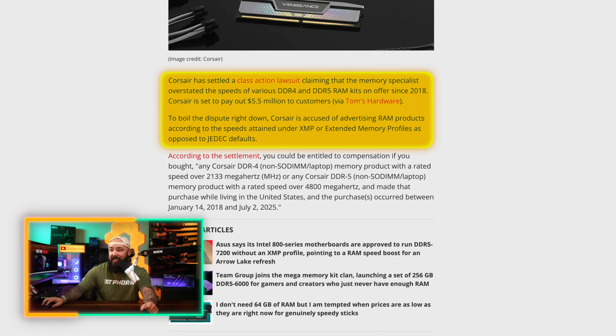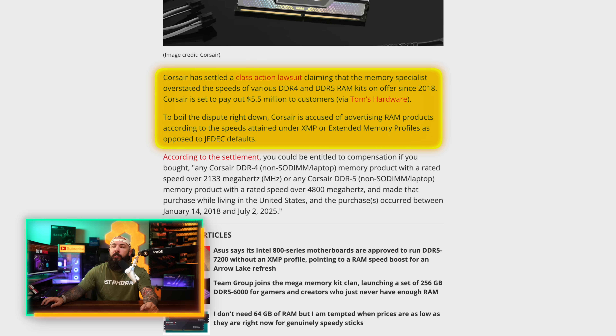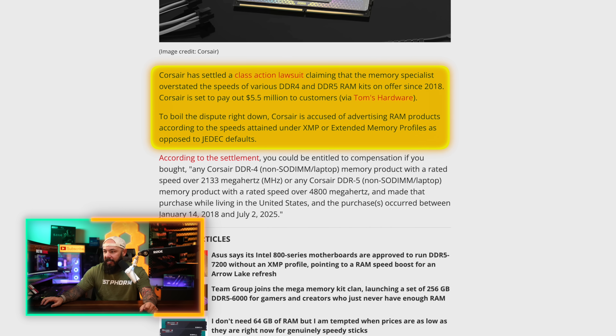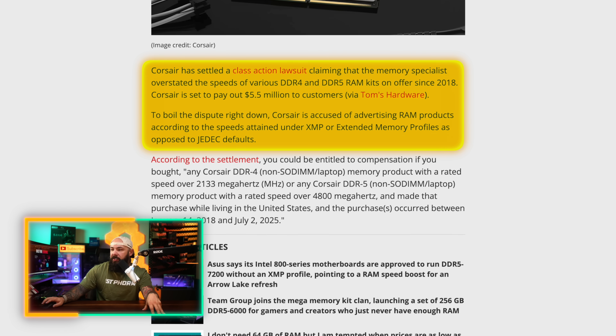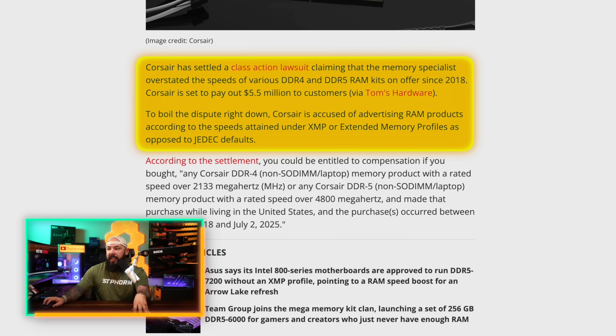This is a class action lawsuit that has been settled, claiming that Corsair overstated the speeds of various DDR4 and DDR5 RAM kits on offer since 2018, costing them $5.5 million. Essentially, after 2018, Corsair started advertising RAM products according to their XMP speeds rather than the JEDEC defaults. Those JEDEC defaults are essentially a global standard for the microelectronics industry — a standard for components like semiconductors and memory ensuring interoperability and reliability across manufacturers. Corsair was caught advertising XMP speeds rather than the JEDEC defaults.